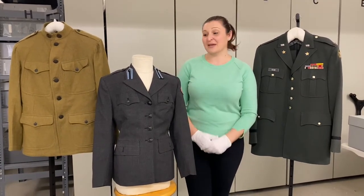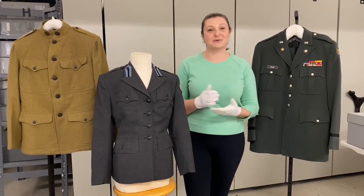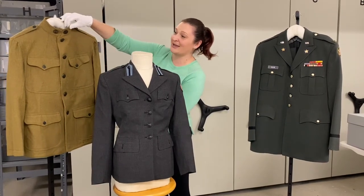Over the past month we have been reviewing military items and uniforms within the Yolo County Historical Collection and we would like to share with you some of our findings. We have a World War I uniform constructed of wool with a high collar.